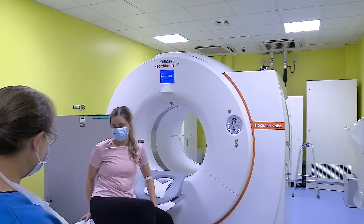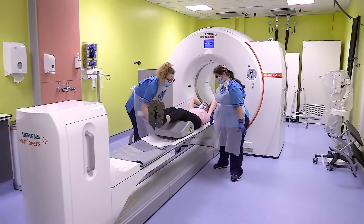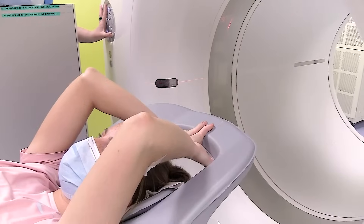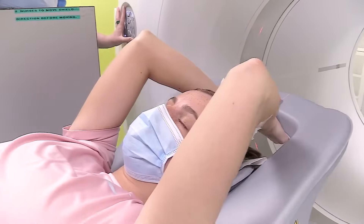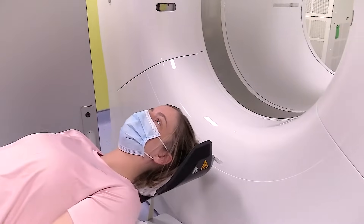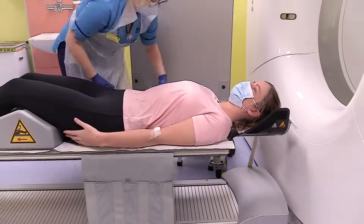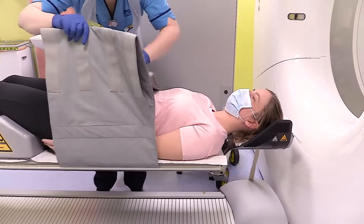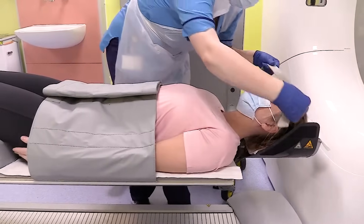We'll bring you into the scanning room and ask you to lie on your back. For your comfort, we'll place a cushion under your knees and normally ask you to rest your arms above your head, unless you have issues with your arms or shoulders, or we've been asked to scan you from the top of your head. If we're scanning from the top of your head, we'll use a specially designed head holder. The scan will take 20 to 30 minutes, so let us know if you don't think you can manage with your arms up. In that case, we'll strap your arms by your side to give them support and to remind you not to move them during the scan.